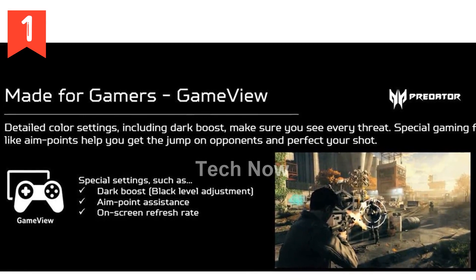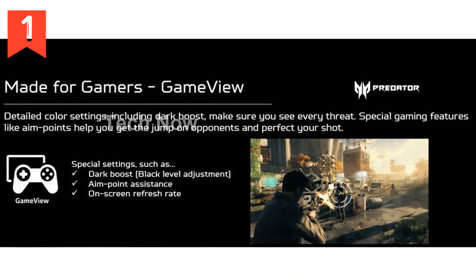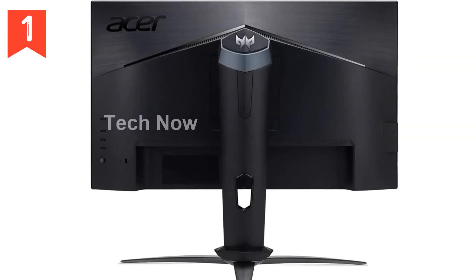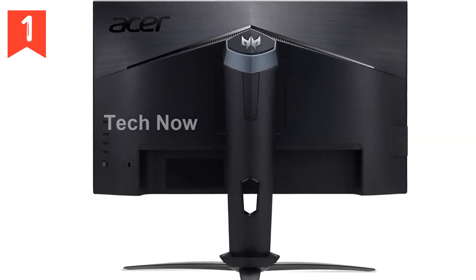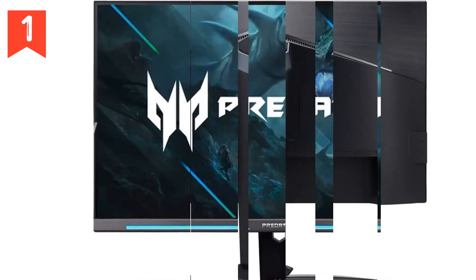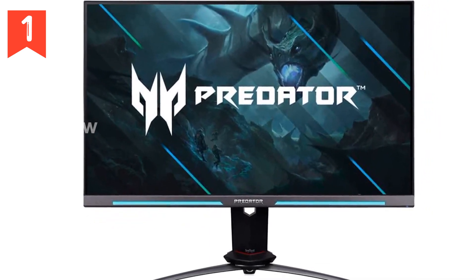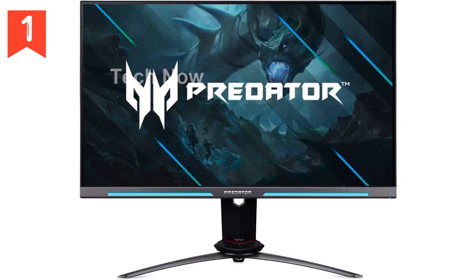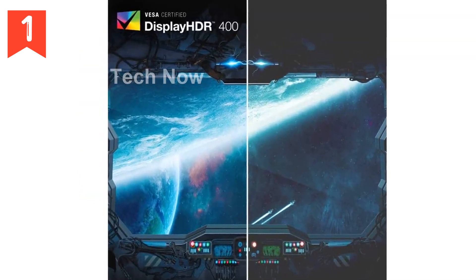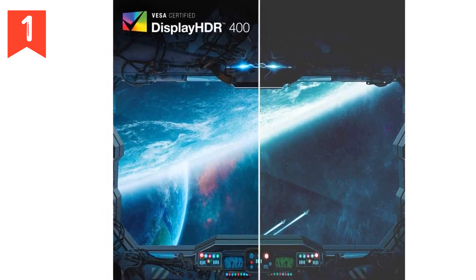Say goodbye to screen tearing and lag as this monitor is NVIDIA G-Sync compatible, providing a seamless gaming experience. You'll witness every detail with extreme clarity and precision. The Predator XB253Q offers exceptional performance and boasts a sleek and modern design. The zero-frame design allows for an immersive viewing experience, while ergonomic tilt, height adjustment, swivel, and pivot options ensure the perfect angle for maximum comfort during long gaming sessions.